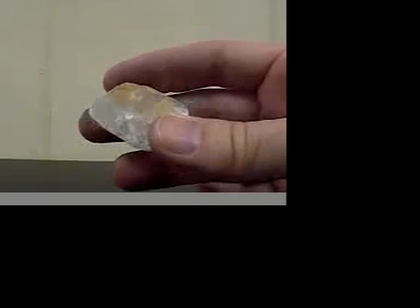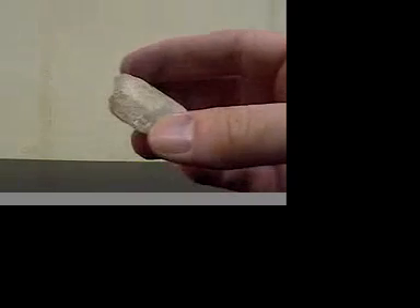The next mineral we have is calcite. Calcite is also very soft. It will not scratch glass. It does have cleavage properties, and it will not leave a colored streak on a piece of ceramic tile. This is calcite.